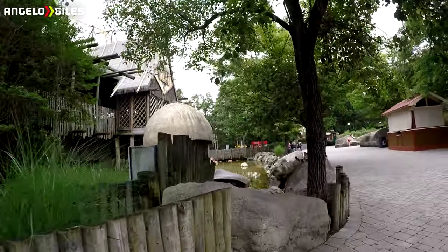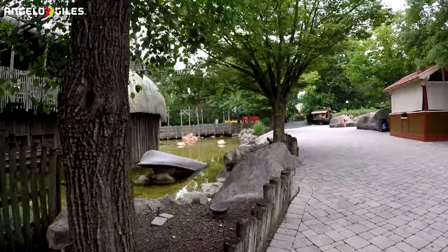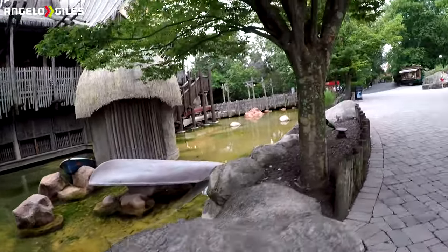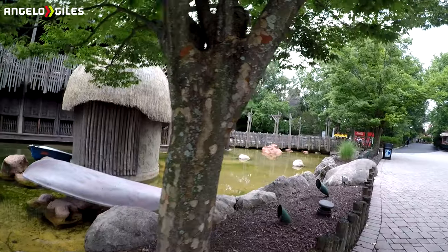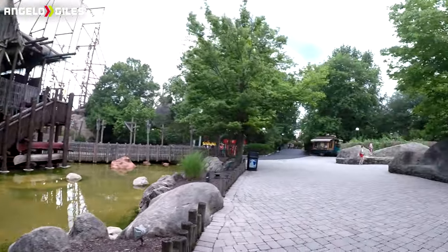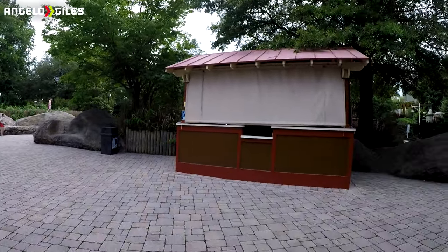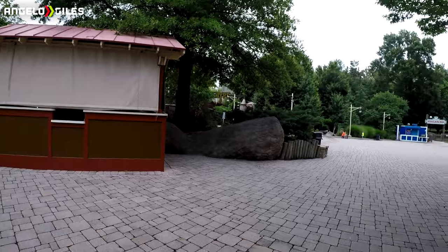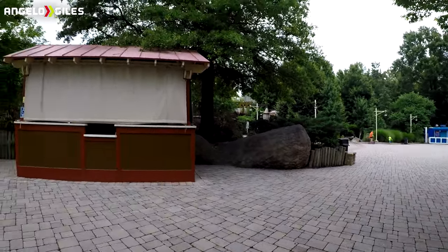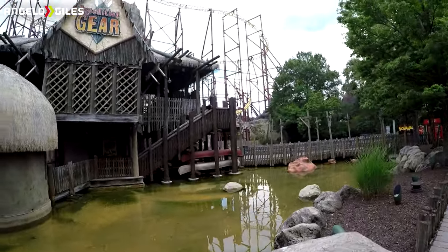Don't forget Intimidator Project 305 has to get a repaint as well, so that whole area is going to be wild. I do think they're going to end up closing off Tumbili possibly later in the year, just so they can finish working on that area. They may just close out that area when Haunt happens. But we'll see what they do. Until next time — like, share, subscribe, peace out.